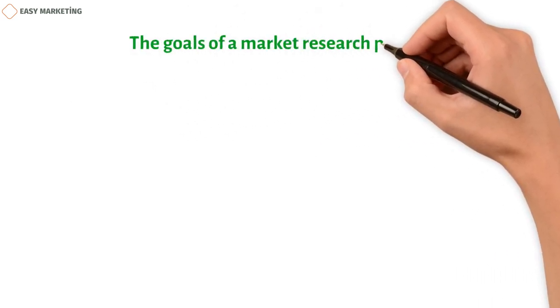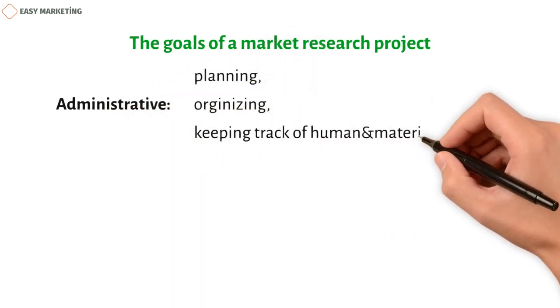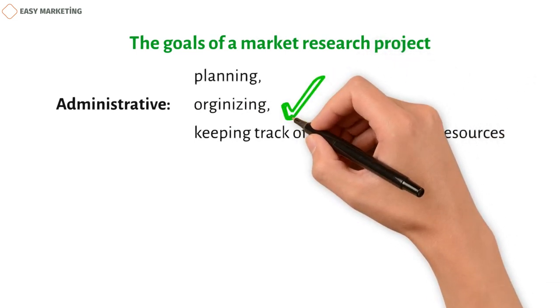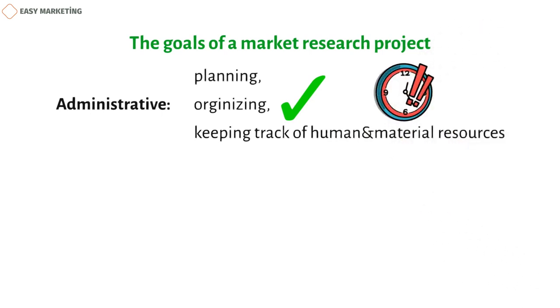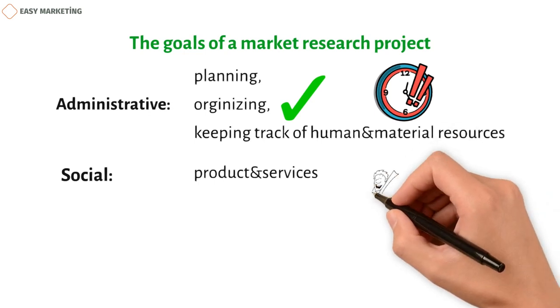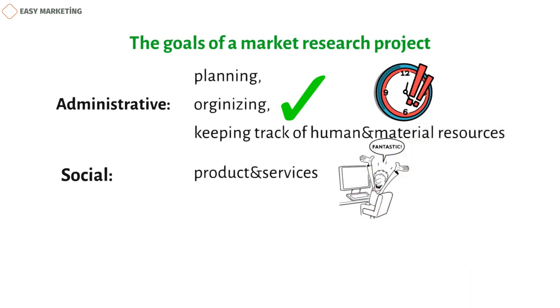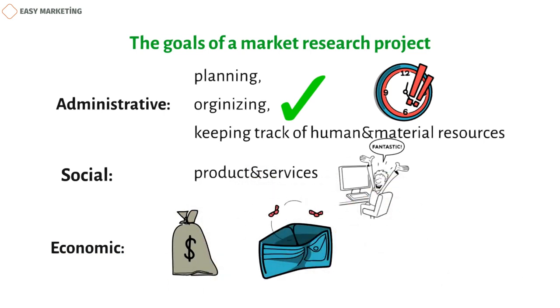A market research project can have three different kinds of goals. Administrative: help a company grow by planning, organizing, and keeping track of both human and material resources, so the business can meet all of the market's specific needs at the right time. Social: provide a product or service that meets customers' specific needs and preferences. Economic: figure out how much money a company can make or lose if it is new to the market or introducing new products or services, ensuring all actions can be taken with certainty.